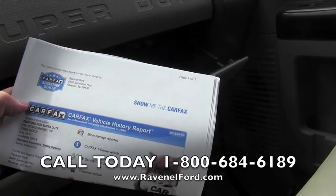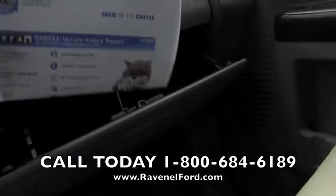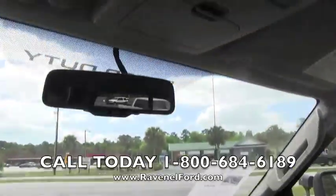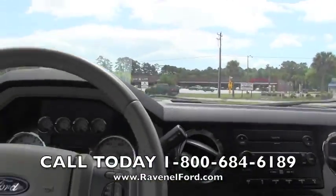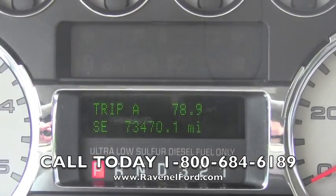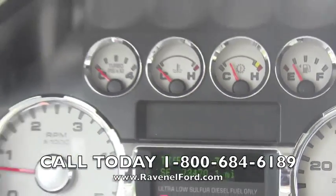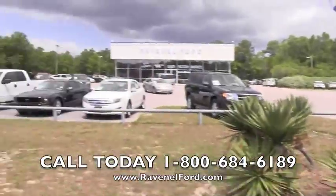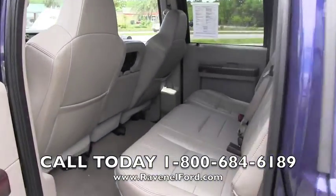Every vehicle at Ravenel Ford — you go right in the glove box and you can actually look at the Carfax report right there. It's a one-owner vehicle, very clean and in good shape. Let's look at the mileage: seventy-three thousand four hundred and seventy miles — still pretty low mileage on a diesel.